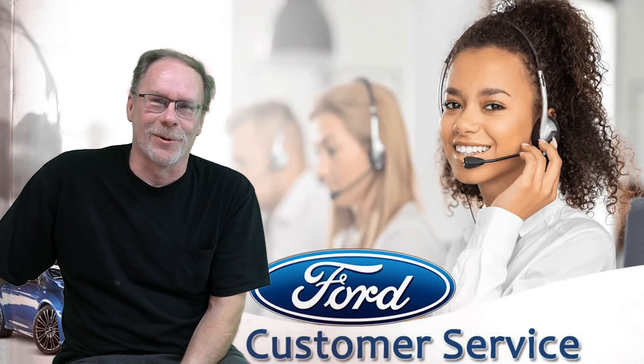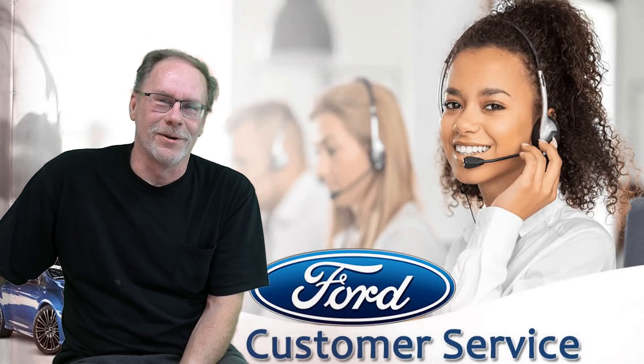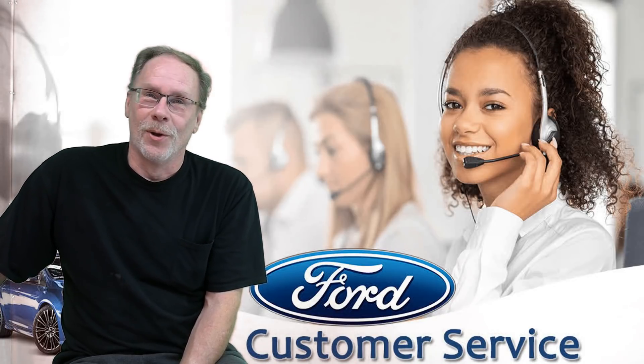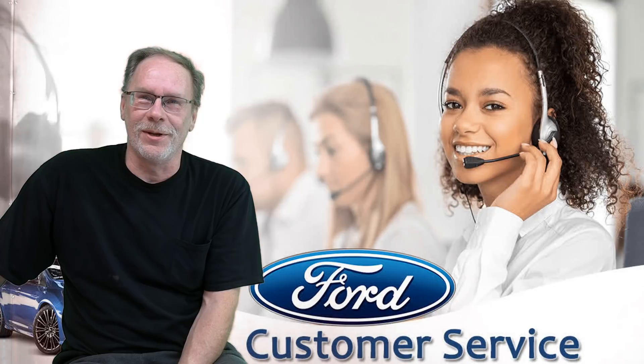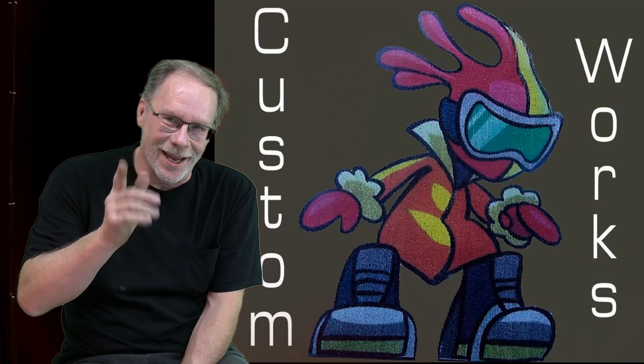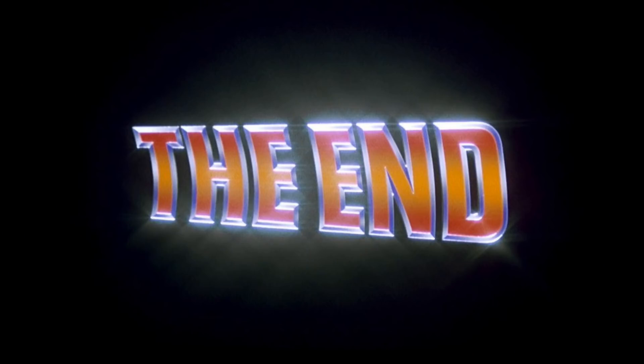If you have a Ford Maverick on order and want to find out where you are and when your vehicle is going to be made, the customer service number is 1-800-334-4375. I hope you've learned something today — take it easy and have a good day.